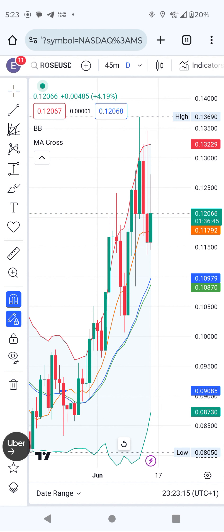Number one, the coin that is going to pump — we start with ROSE. ROSE is one of the coins which is going to pump. Right now it's trading around 12 cents. It started from 0.08 and right now is 0.12. It pulled back two days ago after reaching the upper band.